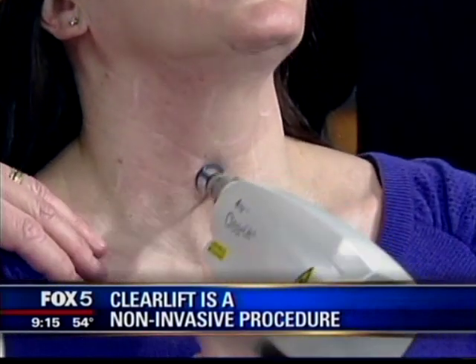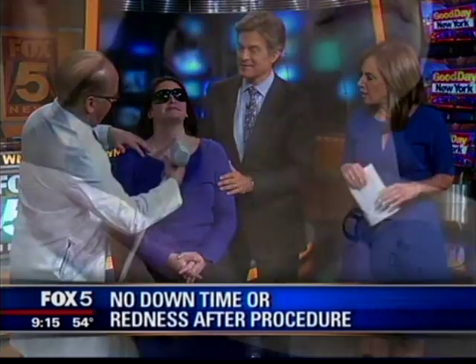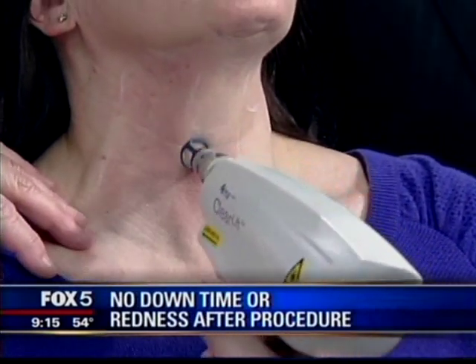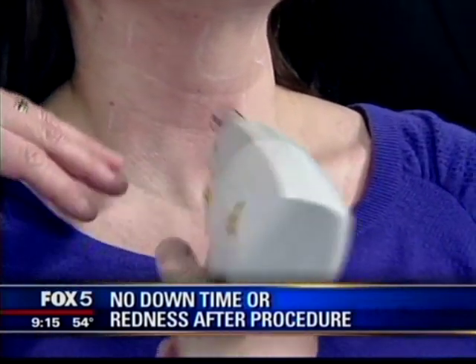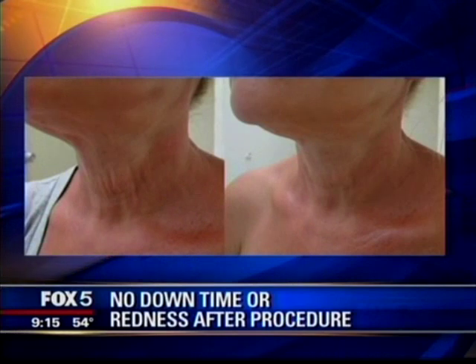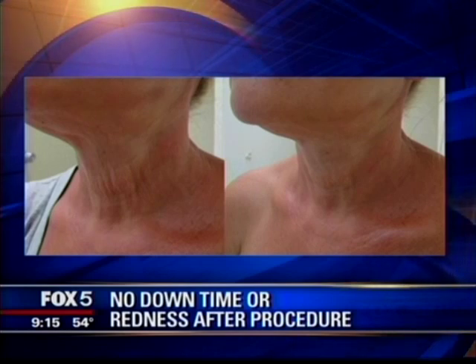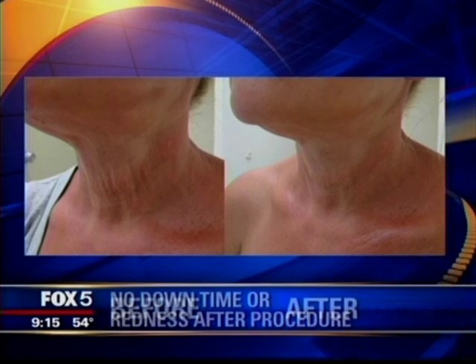Mary, were you happy after the first treatment with the result? I was — I love it, it's wonderful. So do we have a before picture of Mary? I know you've treated her once already because her neck is starting to look good. We have some other before and after photos. It's a very nice result. You can see these patients do extremely well. We've had great results after only one session.